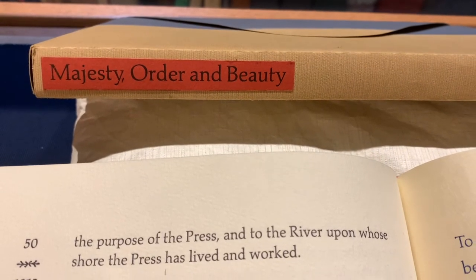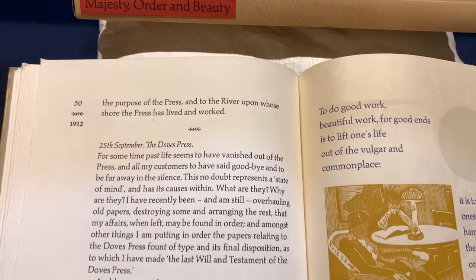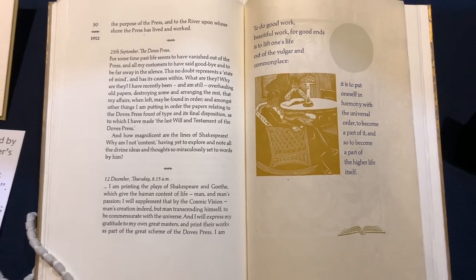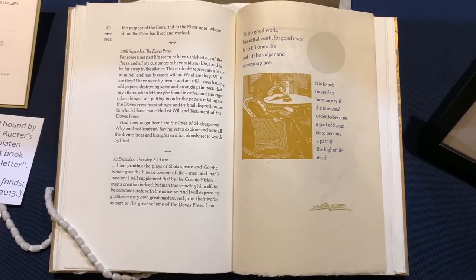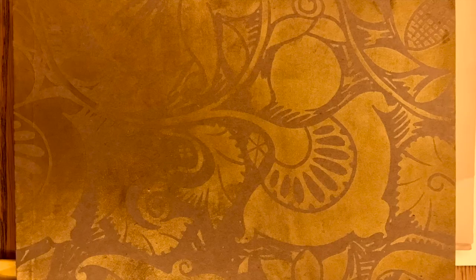Jumping forward to the Aliquando Press's 45th anniversary, Will designed, printed, and bound the 100th book, Majesty, Order, and Beauty: Selections from the Journals of T.J. Cobden Sanderson, 2007. This incredible piece of art took 18 months — a year and a half — to make. It was a tribute to one of Will's biggest influences, T.J. Cobden Sanderson, who was a good friend of William Morris, involved in the arts and crafts movement, and an articulate bookmaker. The paper on the cover is from Will's great uncle, George Ruder, circa 1900s — a way to weave his past with the present.